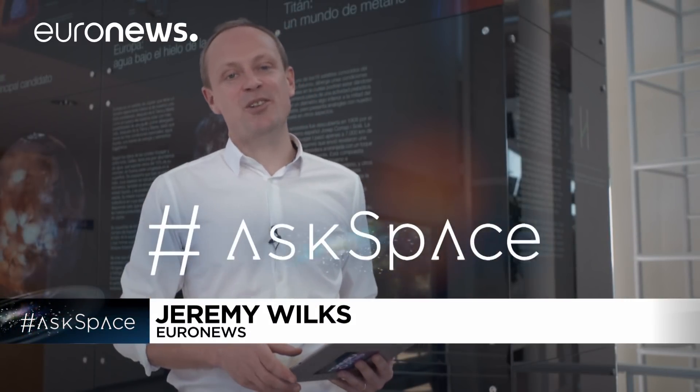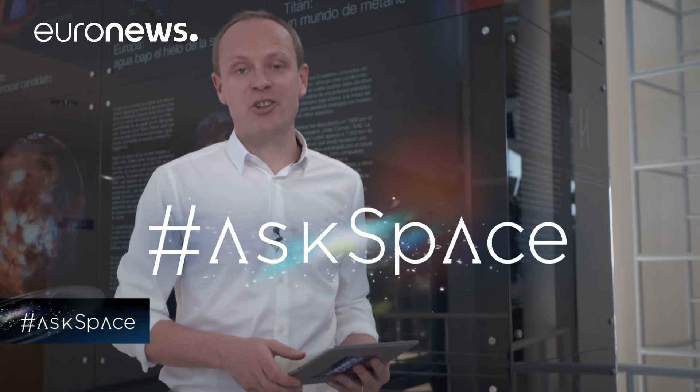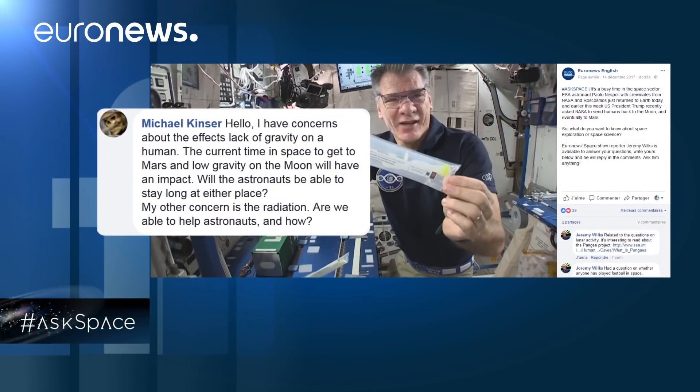And now to the part of the show where we take your questions about the universe and put them to the experts using the hashtag AskSpace. I'm joined via video link from Houston by astronaut Paolo Nespoli. We've had a question from Michael Kinzer from the United States, who would like to know how astronauts are preparing to deal with long periods in weightlessness and with high radiation on journeys to places like Mars.